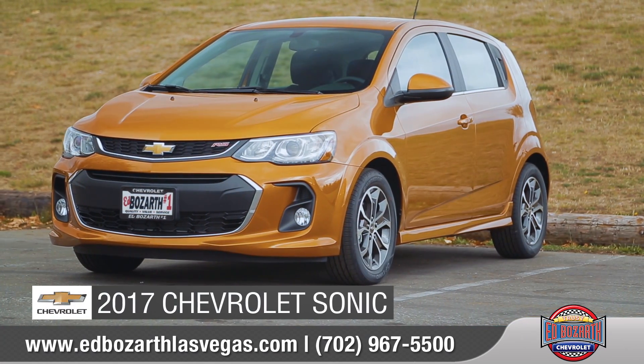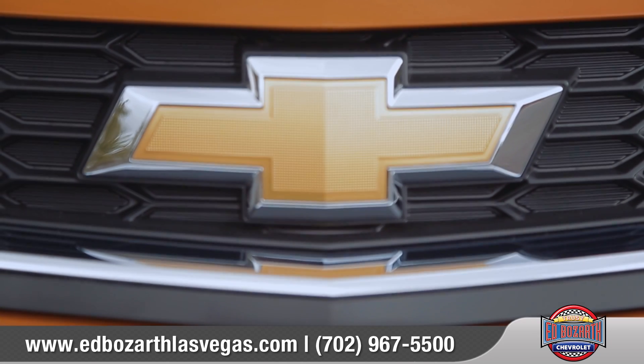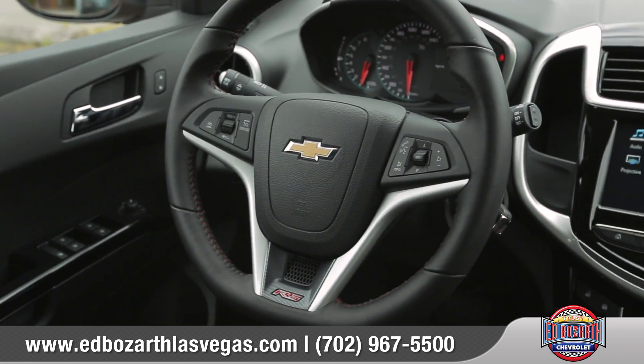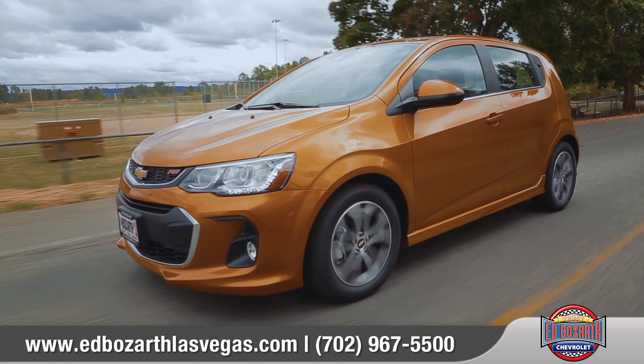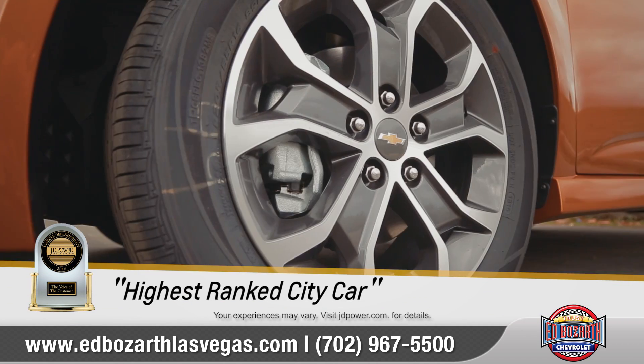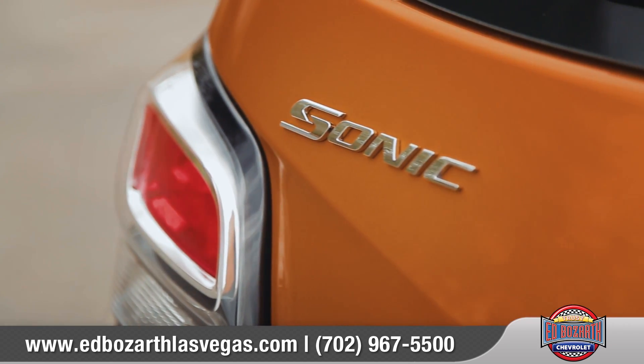Today we'd like to talk about the 2017 Chevrolet Sonic. The new 2017 Sonic doesn't just look good — it also offers the latest technology, advanced safety, and an available turbocharged engine. It has also been awarded highest ranked city car in initial quality two years in a row by JD Power. Come with us as we take a closer look.